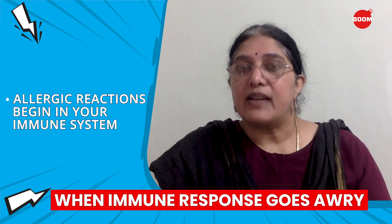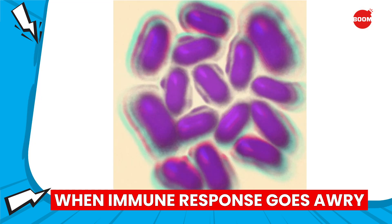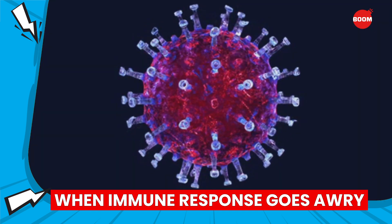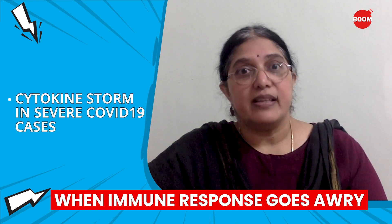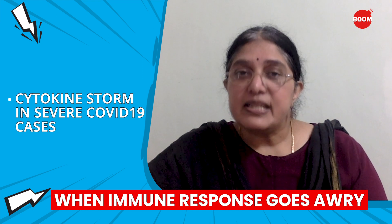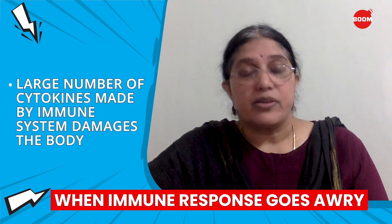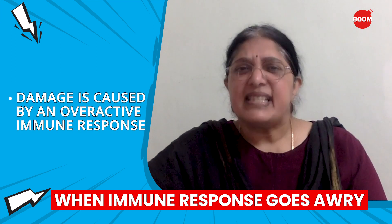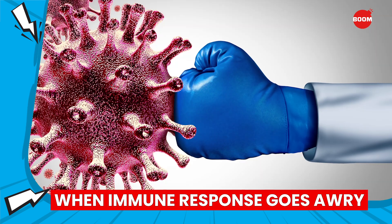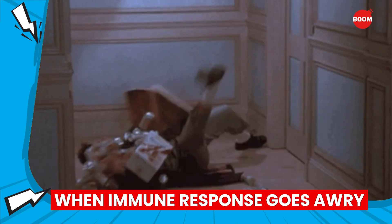Sometimes the immune system can overreact to foreign objects like pollen, leading to allergies. Other times, it decides that your own cells are foreign and opens fire, leading to autoimmune disease. In the case of COVID-19, cytokine storm has made the news in the context of very severe COVID-19 cases. In some of these patients, a very large amount of cytokines made by immune cells can lead to a lot of damage to their bodies. This damage is, in a sense, caused by the overactive immune response. So even though the immune response is very important and keeps us alive under the relentless onslaught of germs, too much of a good thing can quickly turn bad.